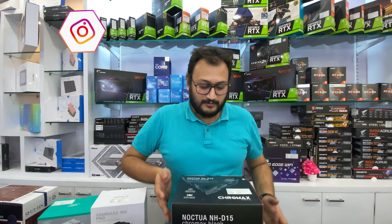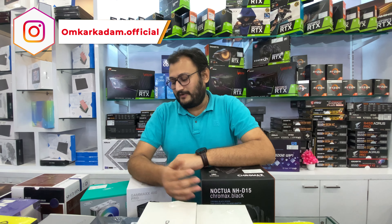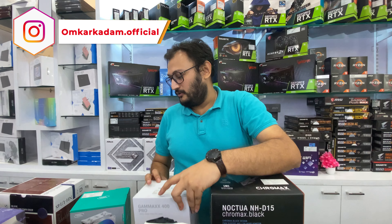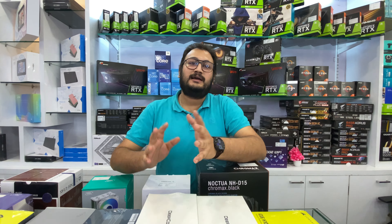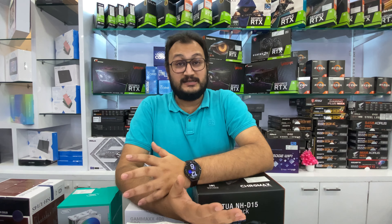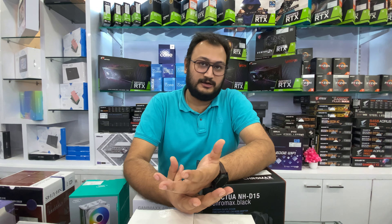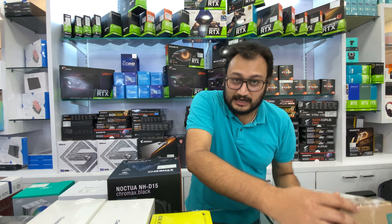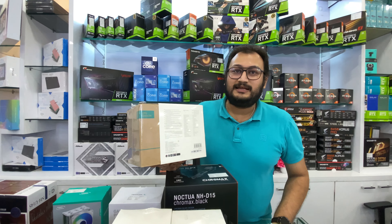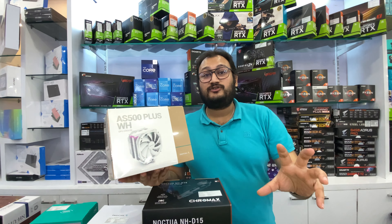If you are talking about air coolers, which processors are recommended for now? If you are talking about the NHD-15, it will go anywhere. The rest of them, like the Gamma X400 Pro, the X400 XT White, and the rest of those coolers — you can use all of these with 12600K, 5600X, or the 5700X. They are very good coolers.